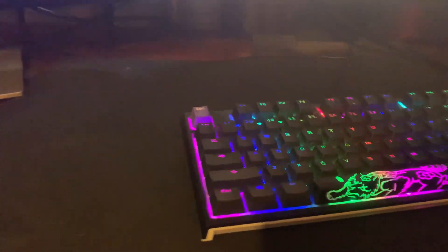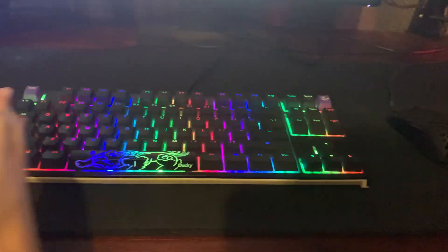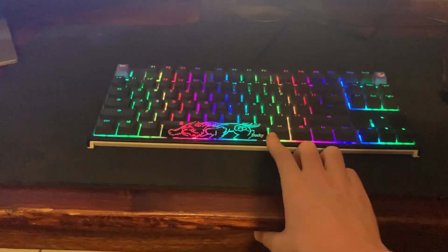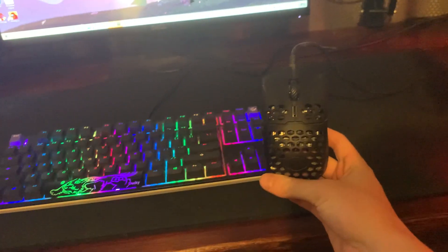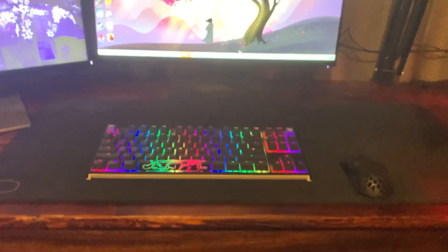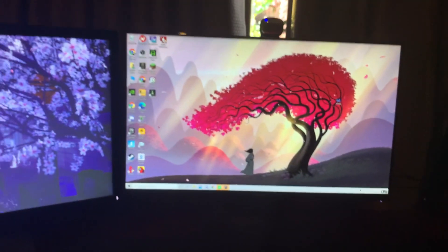Moving on to the infamous Ducky One 2 — I have the TKL version, which includes the number pad side as well. It's a pretty nice keyboard; I've got the silver speed switches so it types very fast with a quick actuation speed. My mouse is the Cooler Master MM710 — it's very light, around 55 grams, and I would highly recommend it. My mousepad is a Cooler Master MP510, which has a nice mixture of rough and fast surface. I'll leave links for all my peripherals down below.